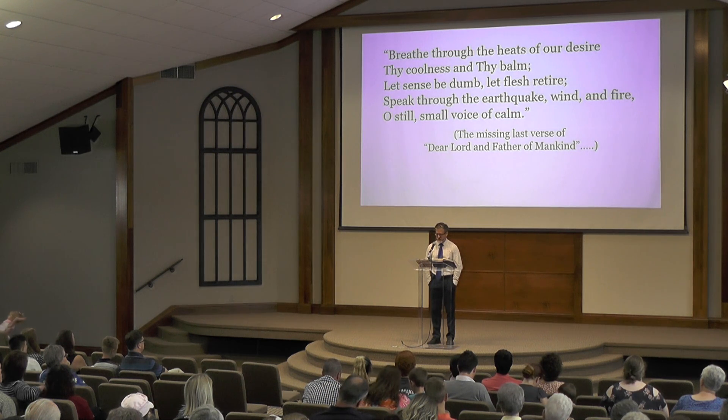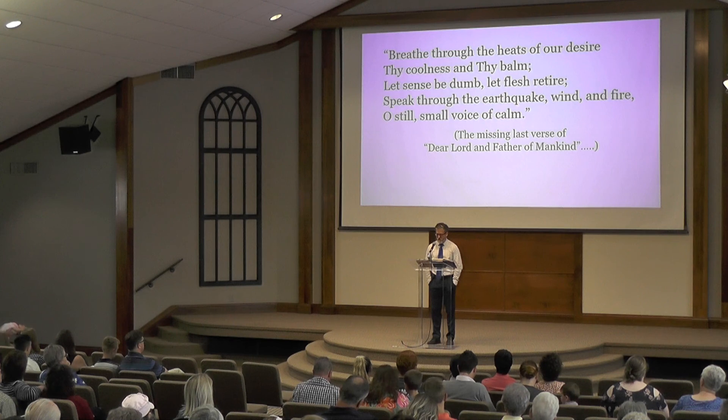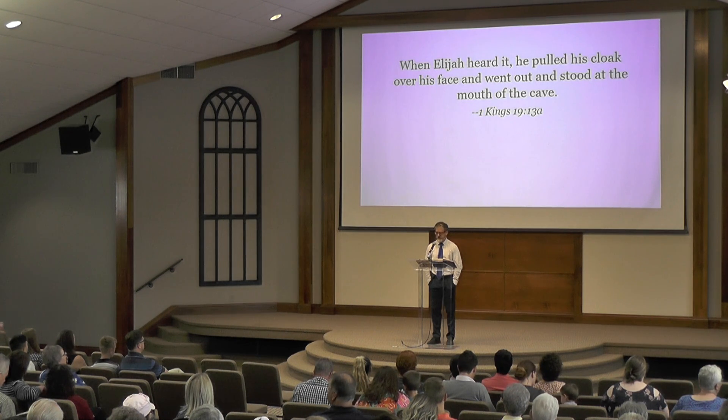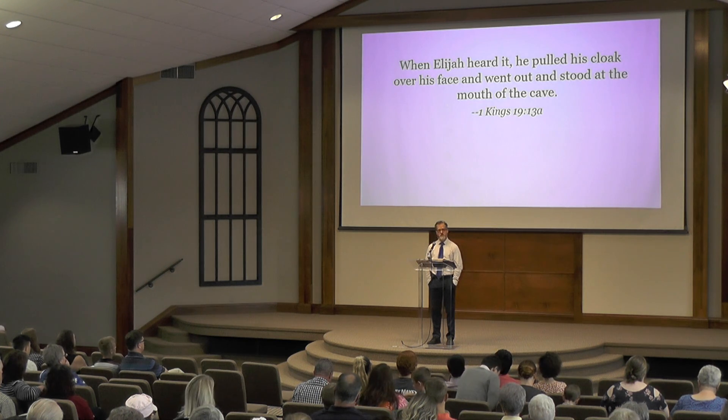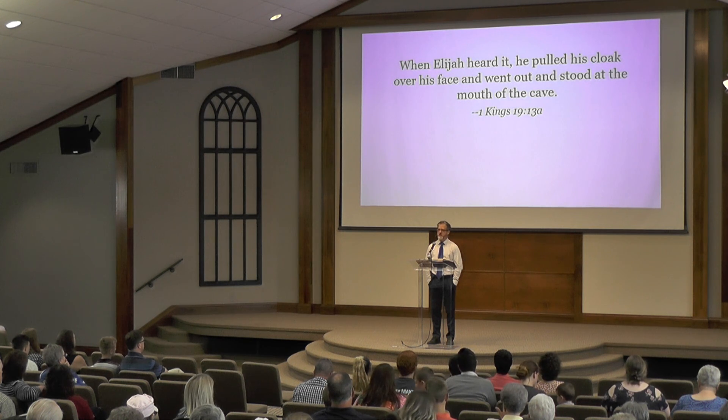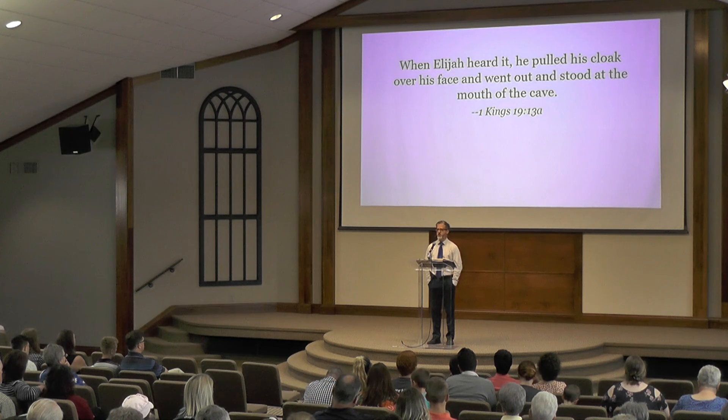And when Elijah heard it, he pulled his cloak over his face and went out and stood at the mouth of the cave. Now listen, you children going to school — at school, if you feel alone, if you feel rejected, remember you're never alone. God loves you and his presence goes with you. Train your ears to hear him.